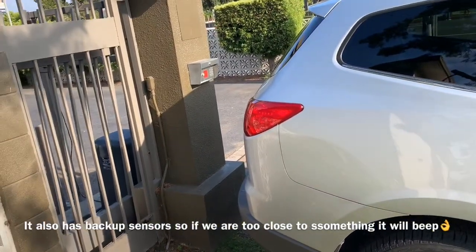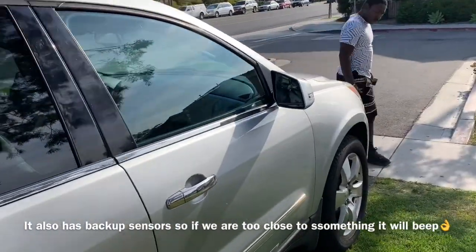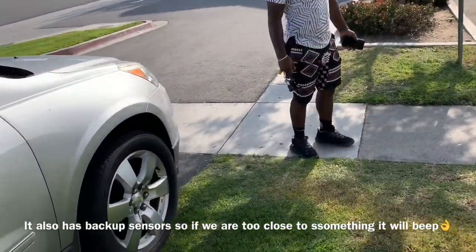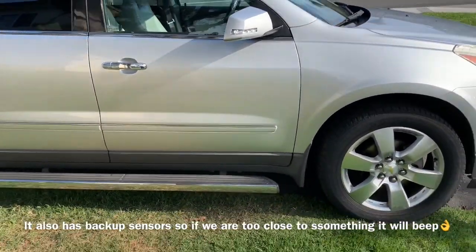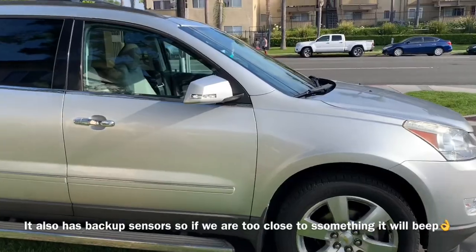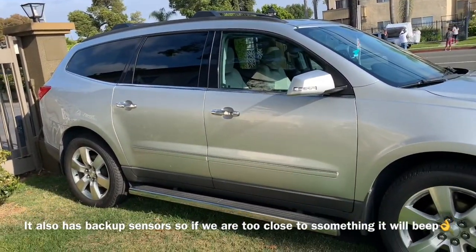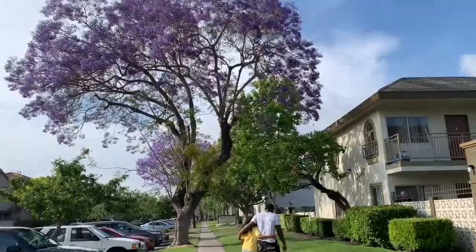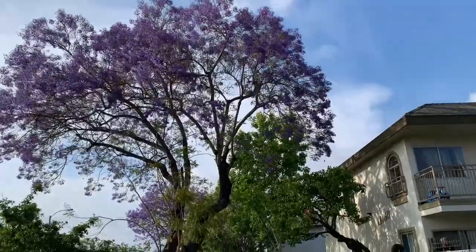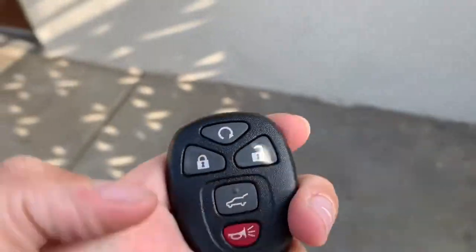I almost got this car like two or three years ago - I was in the market for one but things just didn't work out and I ended up getting a 2008 Ford Taurus, green, it was really nice. But I was shopping for this car first. If you think about it, this car has the same V6 gas tank as my old car and it's bigger. It also has a trunk release out here.